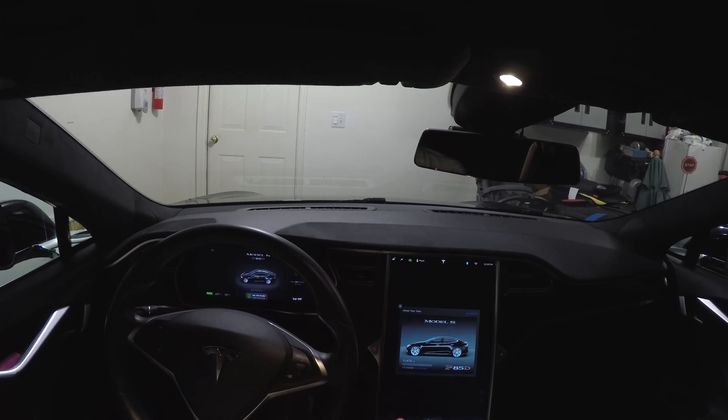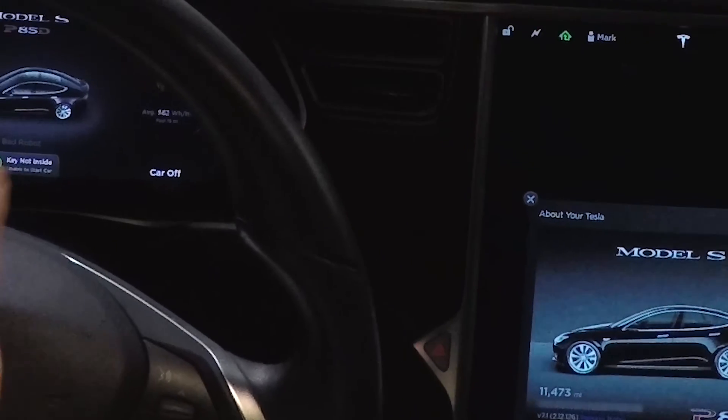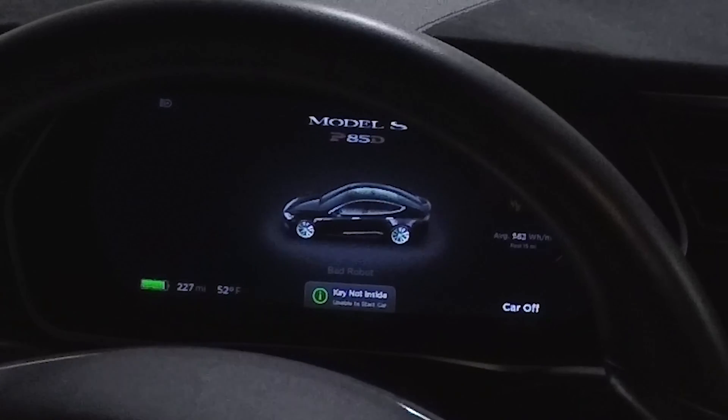Hey everyone, I noticed something interesting with version 0.126 of the 7.1 firmware that just came in today. As you can see, it says key is not inside, unable to start car.